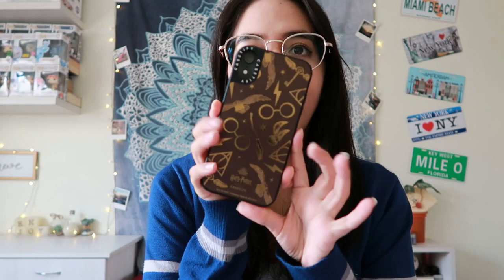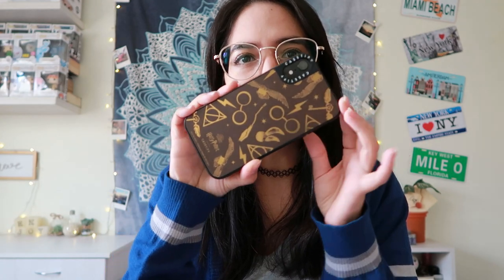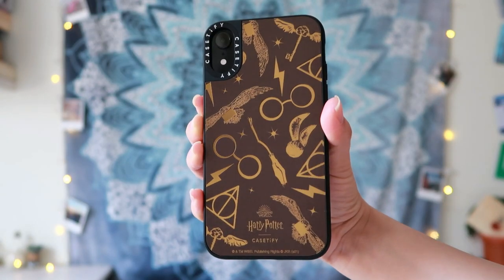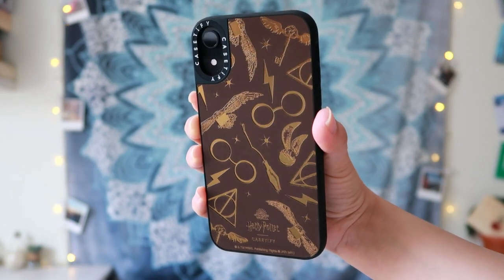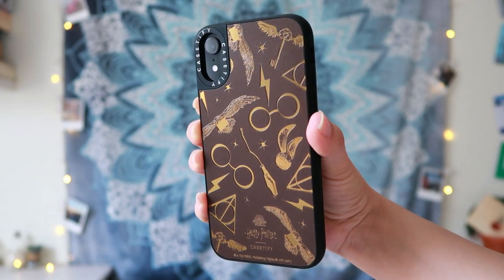Moving on to my online purchases — I bought this super cute case on Casetify.com. I really like it, it's so cute. You have the broom, you have Hedwig, the glasses, the thunderbolt. It is so magical and the box is so cute too.